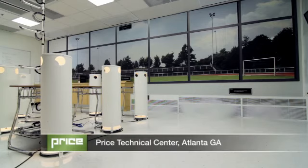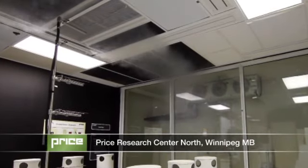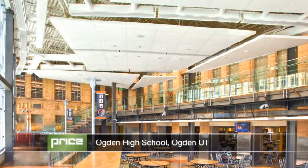The numerous advantages of displacement ventilation and active beam technologies make them an ideal choice for educational facilities demanding high air quality and whisper quiet operation.